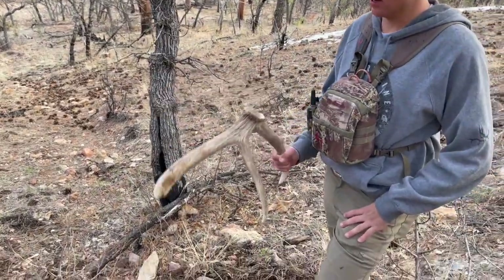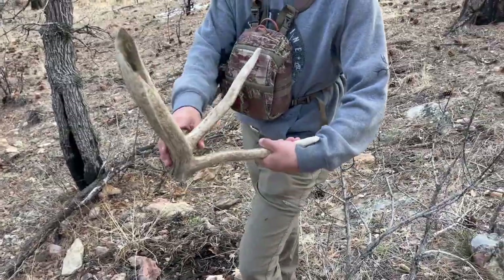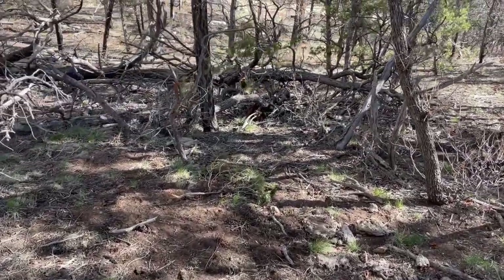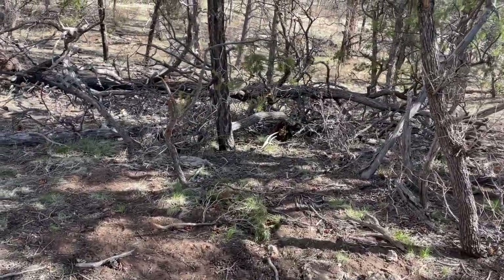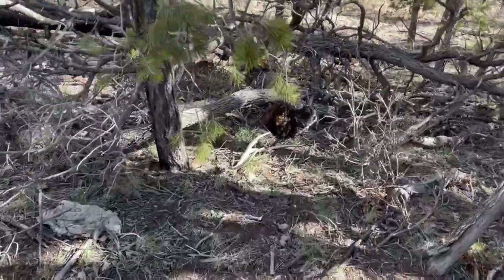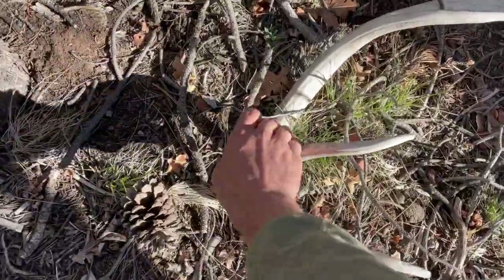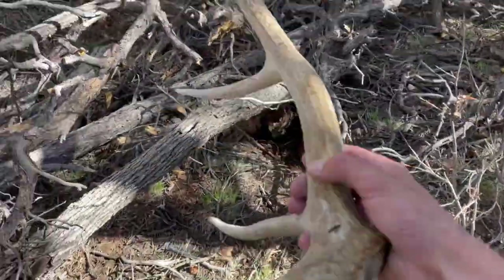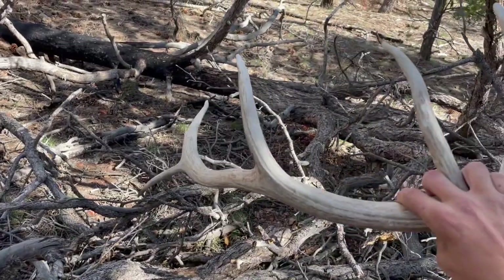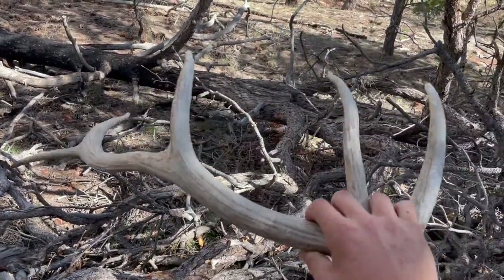It's a pretty dense sucker. Heck yeah - I'm on the board for this trip. And it is a hard white, so I'll take it. Kind of pretty hidden in here. Maybe three years old. Kaysen's got one, I got one. Awesome.